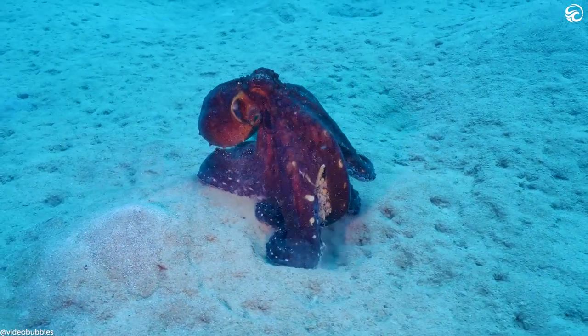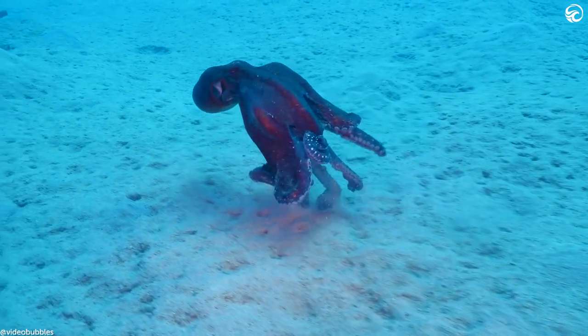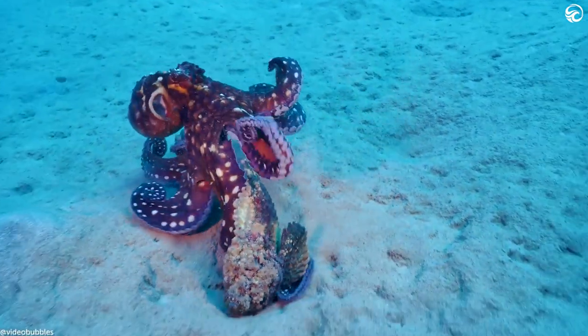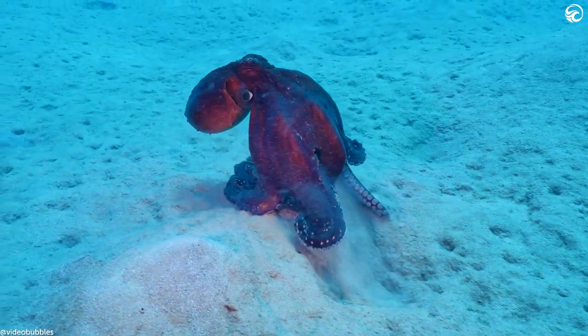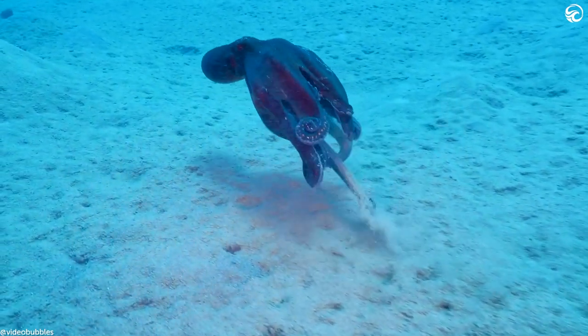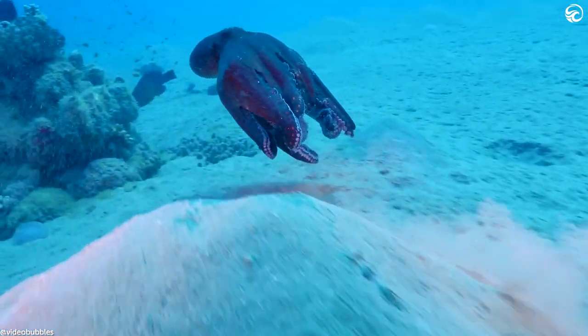But why didn't the toxic stonefish affect the octopus? Well, it looks like the predator was well prepared. As it wrapped its tentacles around the stonefish, it injected its own toxin, paralysing the prey instantly. Let's not forget that some octopuses can also camouflage themselves, so this one matched the stonefish on pretty much everything.